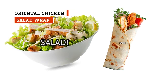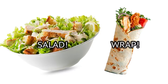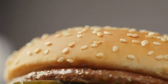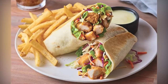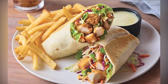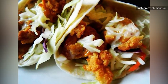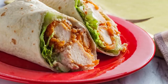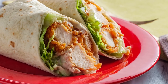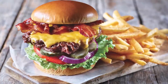The words salad and wrap call to mind light, healthy fare that you can enjoy without guilt or self-loathing. But here's a wake-up call: you would need to eat three Big Macs from McDonald's plus a handful of fries to equal the 1,800 calories stuffed into Applebee's Oriental Chicken Salad Wrap. Granted, this meal does come with a side of fries and a vinaigrette sauce that add to the calorie count, but no matter how you look at it, this is a terribly unhealthy option. Worst of all, a plate of ribs or a bacon cheeseburger actually has fewer calories and is less fat-filled.